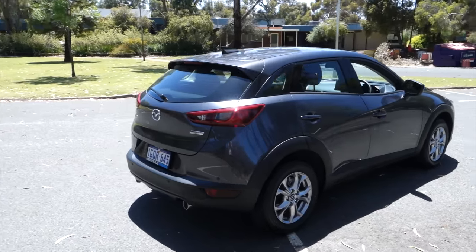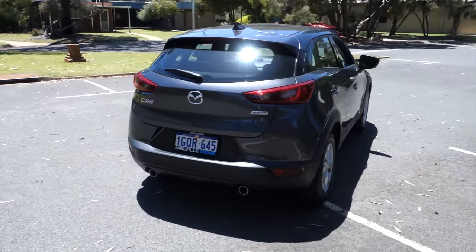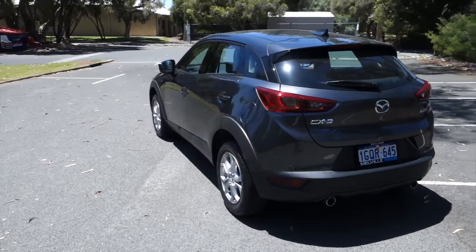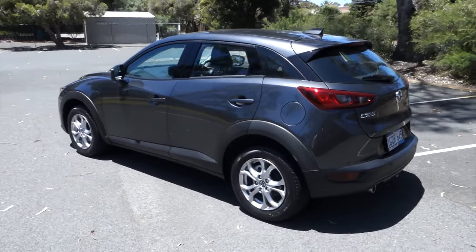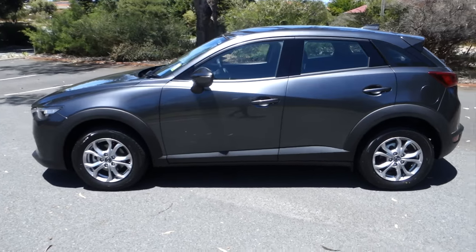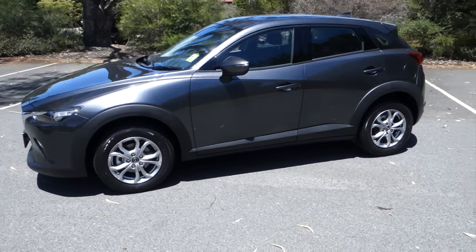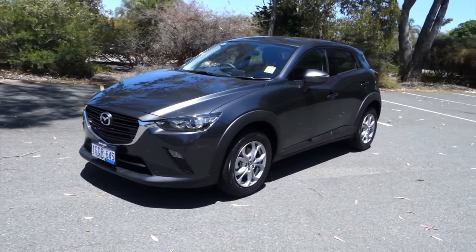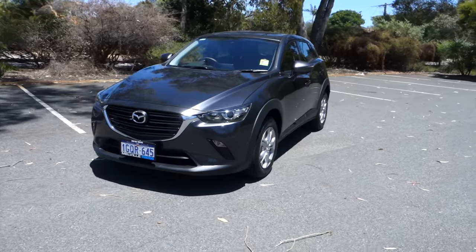Overall the CX-3 isn't the cheapest, fastest or most practical car in its class, but it does one thing better than the rest — it's a great car to drive. It just depends on what your priorities are. If you enjoy getting behind the wheel then the CX-3 is definitely worth a look. If you've enjoyed the video make sure to give us a thumbs up and subscribe to keep up with the newest uploads.